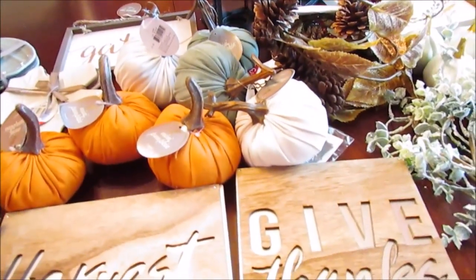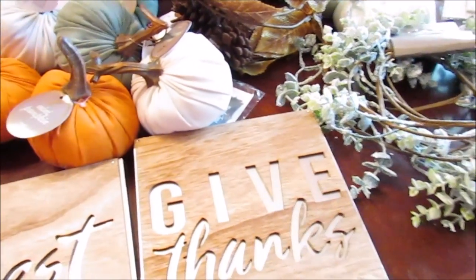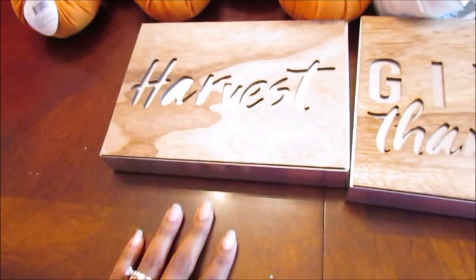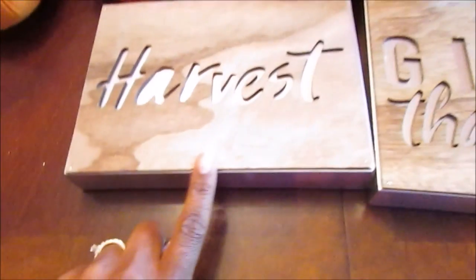I'm going to do this video vlog style — not going to set up my tripod or anything — and just share what I picked up. I've been pulling out all of my fall stuff, so I'm pushing aside anything that isn't Target or Bullseye Playground items.